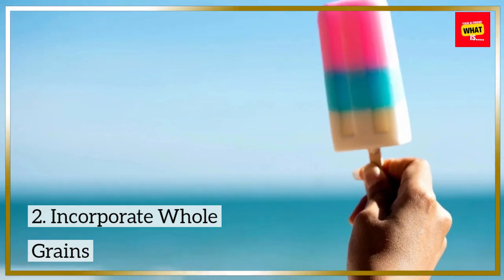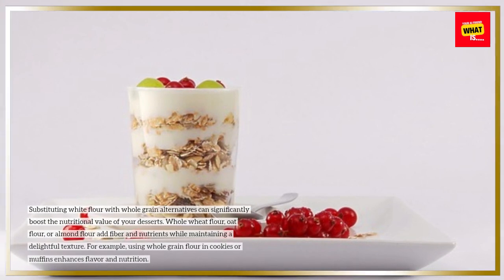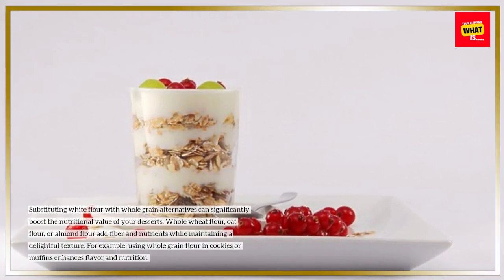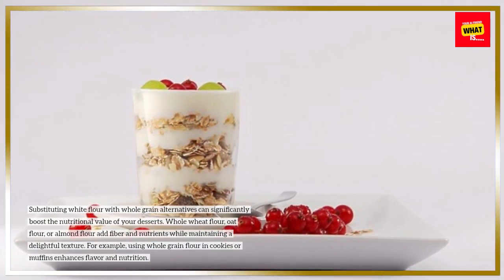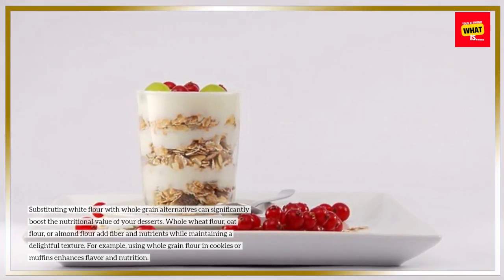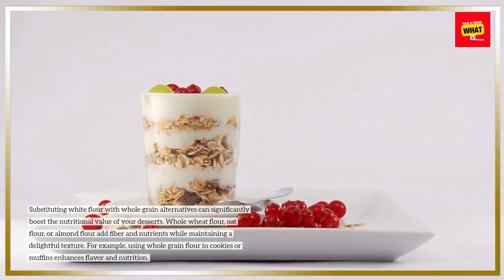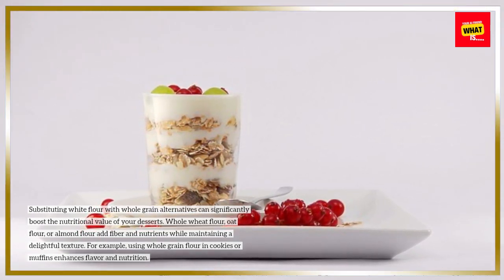2. Incorporate Whole Grains. Substituting white flour with whole grain alternatives can significantly boost the nutritional value of your desserts. Whole wheat flour, oat flour, or almond flour add fiber and nutrients while maintaining a delightful texture. For example, using whole grain flour in cookies or muffins enhances flavor and nutrition.